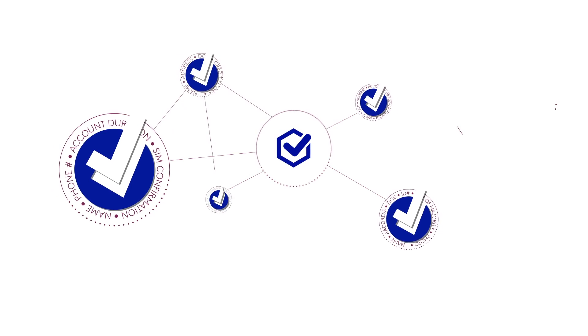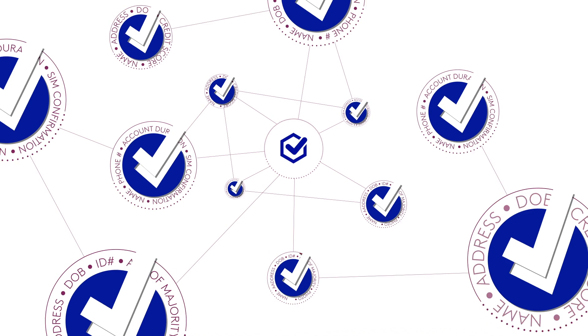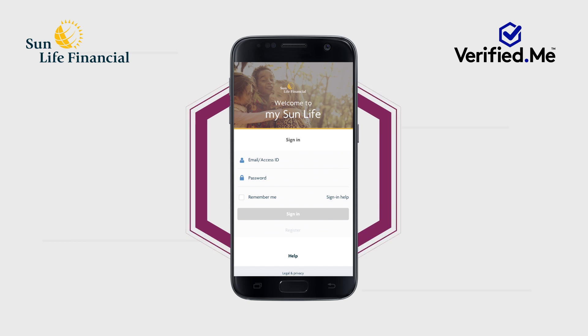Start by downloading the Verified Me app on your mobile device. Here's how to sign up with Verified Me when registering with Sun Life Financial.